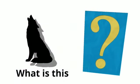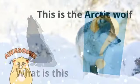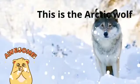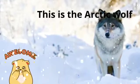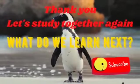What is this? This is the Arctic walrus. Thank you.